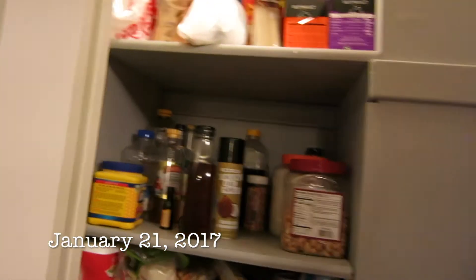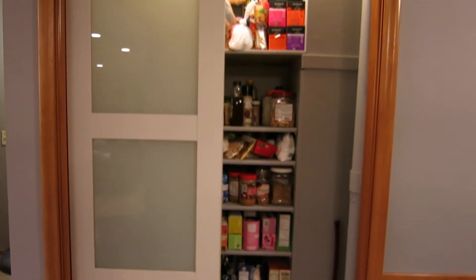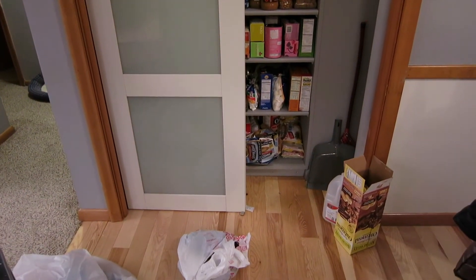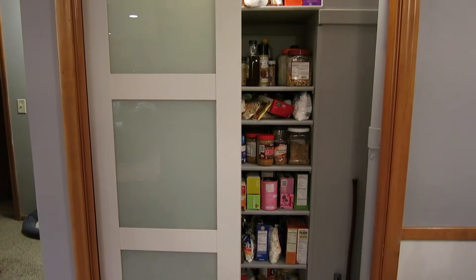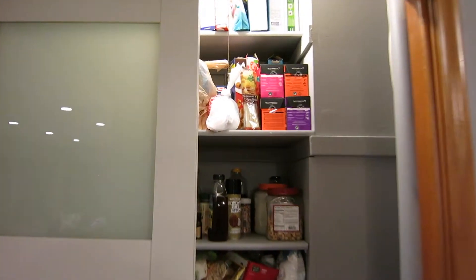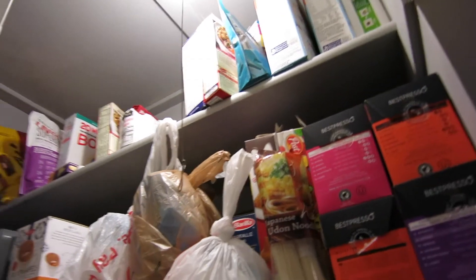Okay, so this is my pantry right now. It is pretty big and it has a lot of items in there. I kind of organized it when we first moved in, and now it has just gotten out of control. Like, it goes all the way up there, so we've got a lot of things in here.